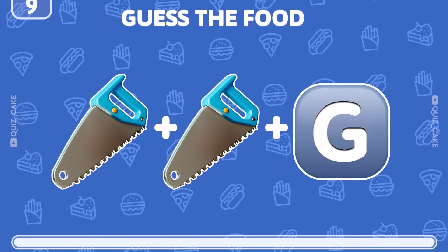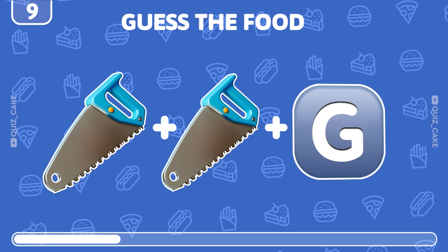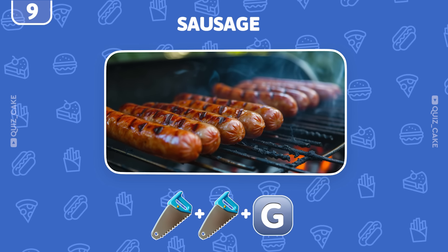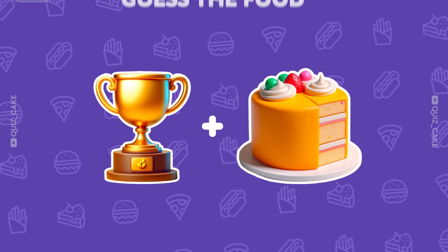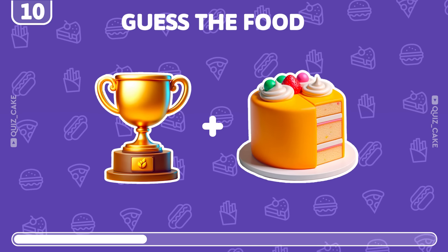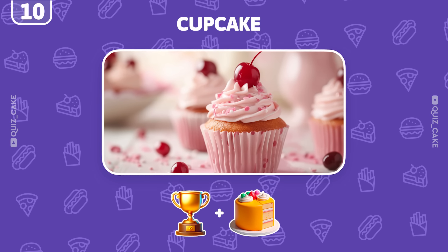It can be trickier. Try to guess this food by emoji. Indeed, it's sausage. Question 10. Can you guess this one? Correct, it's a cupcake — a sweet little treat.